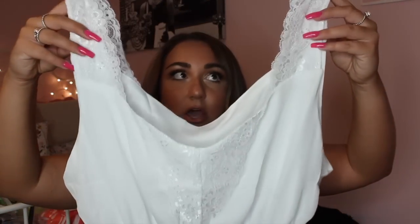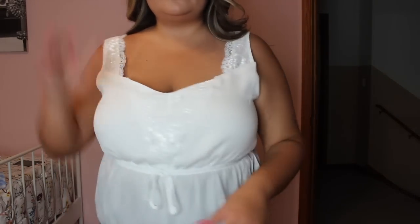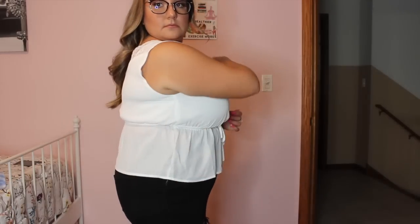Moving on, we are going to go into the clothes now — I am going to be trying on all of these items. This first item is this gorgeous white laced top. It's more of a peplum style top with beautiful lace detailing down the center and a really stretchy waistband in the middle, so it kind of hugs the smallest part of your waist. Great for apple-shaped babes. It does have a little string that ties into a nice little bow.